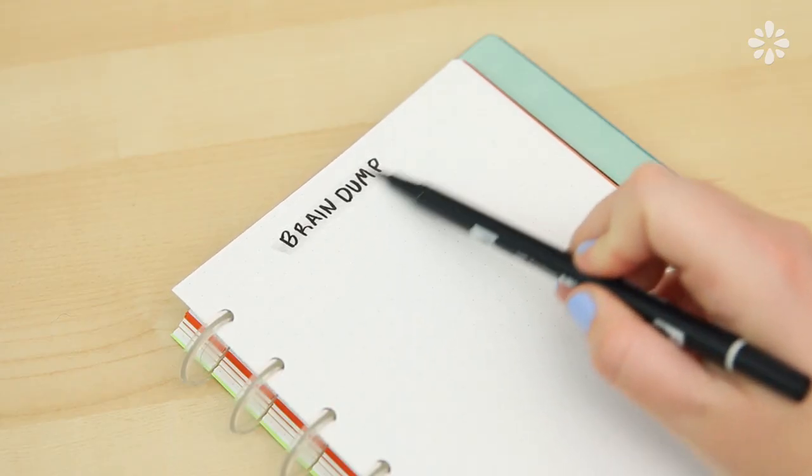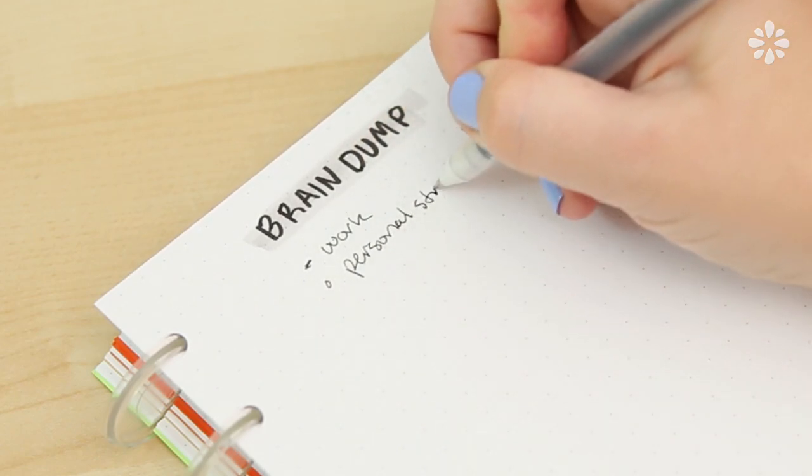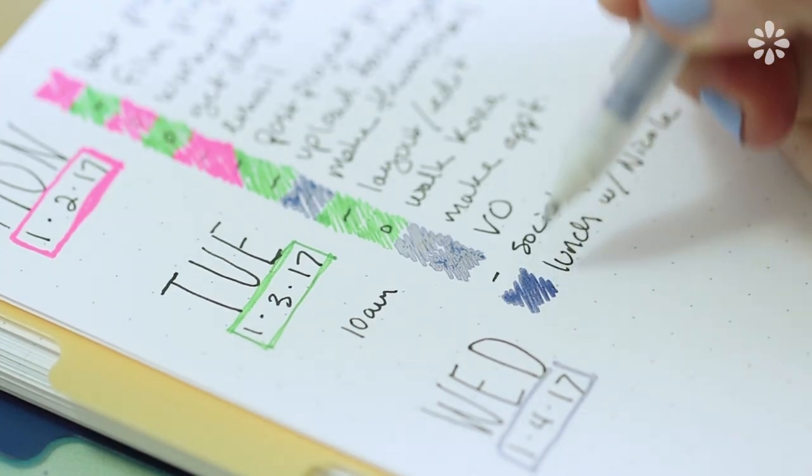You can also try a brain dump page. Sometimes it's just really great to get out whatever is stressing you out in the form of tasks that you need to get done. Maybe you just have something really stressing you out and you need to list all of the things — work-related things, personal things — and you can use all of those icons to organize those, then go back to your brain dump page and fit them into your daily or weekly spreads.